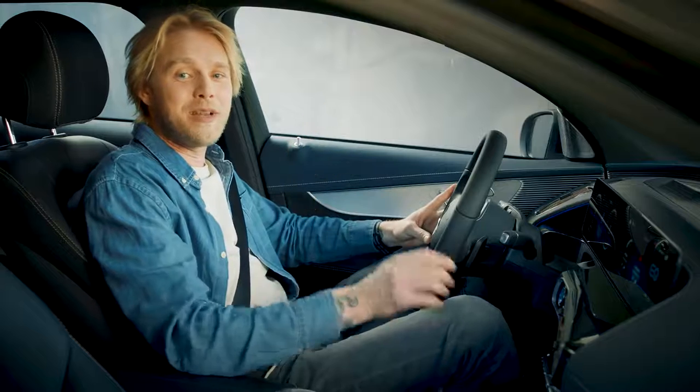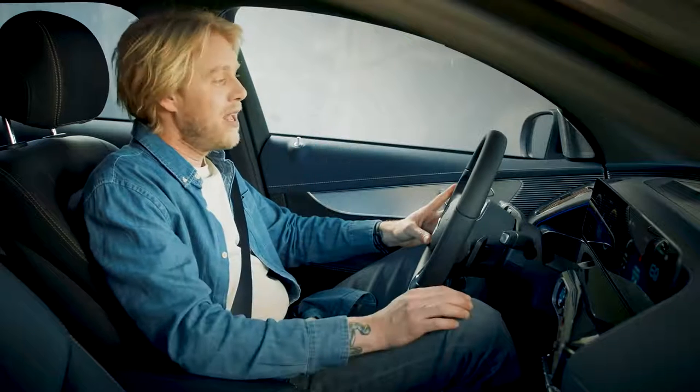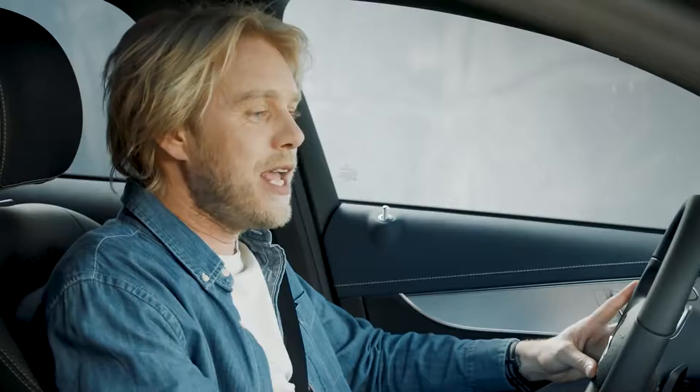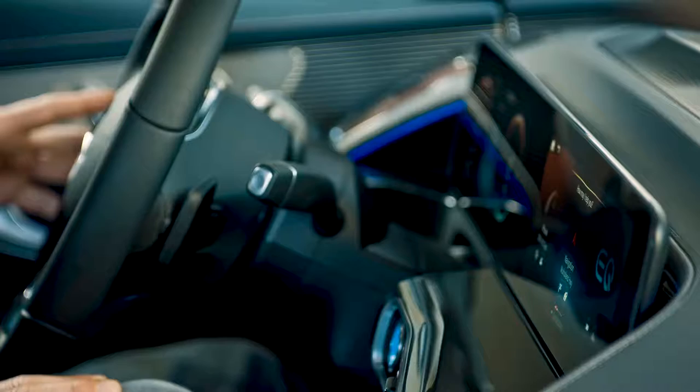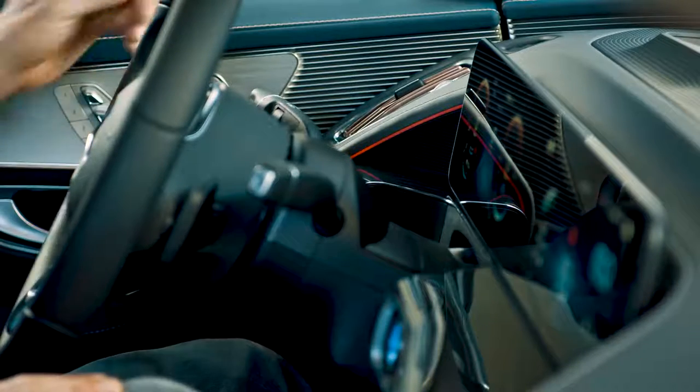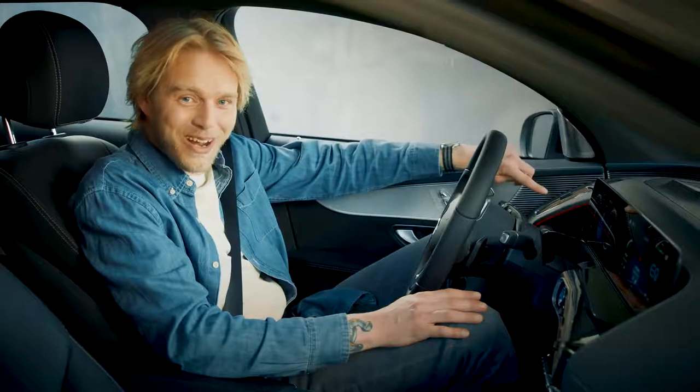The easiest way to adjust the ambient light is just to do this. Hey Mercedes. How may I help you? Change the ambient light to red. Okay, I'm changing the color. There you go — turns red.